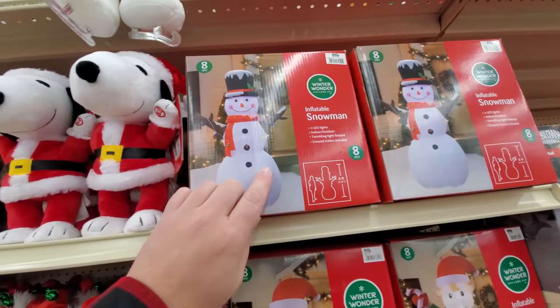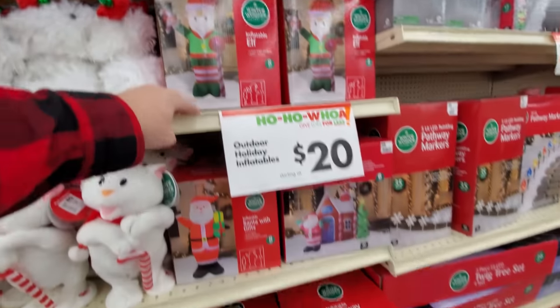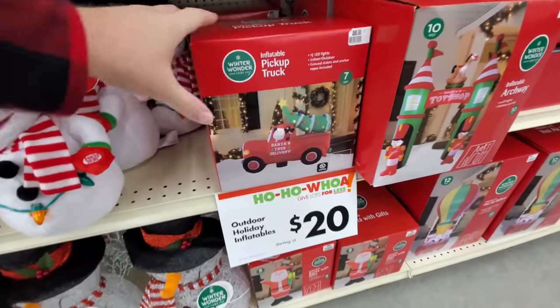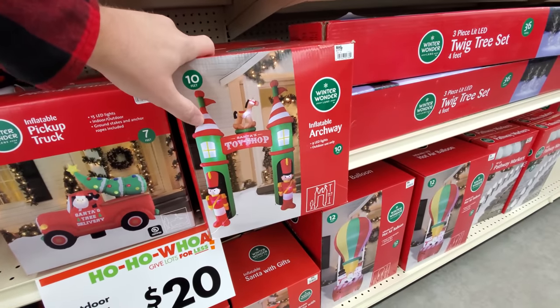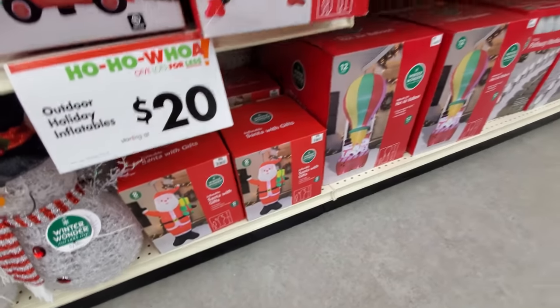We got a snowman here. Inflatable elf, 8 foot tall. Gingerbread house, that's kind of cool. Here's our red pickup truck with the tree. What is this? An archway — that's pretty cool, 10 feet tall.